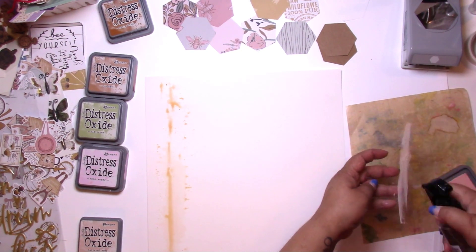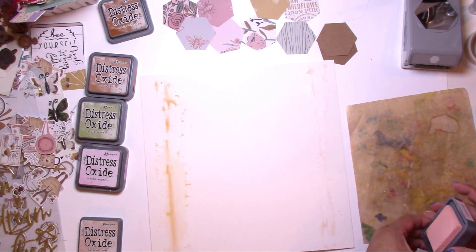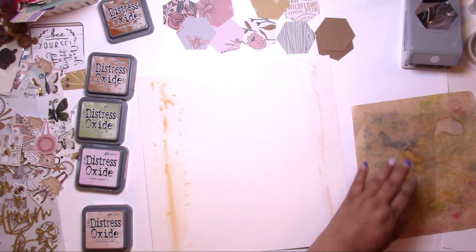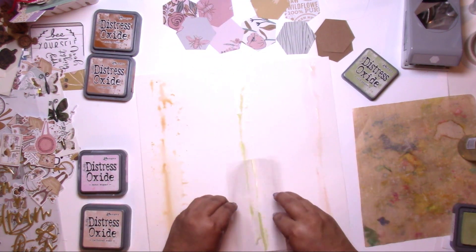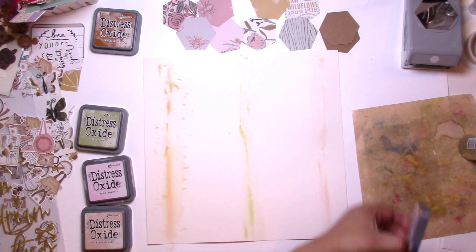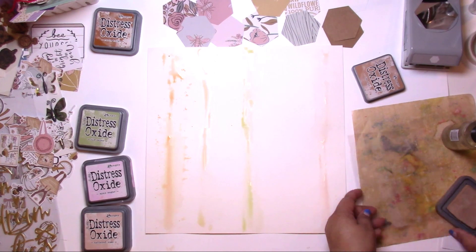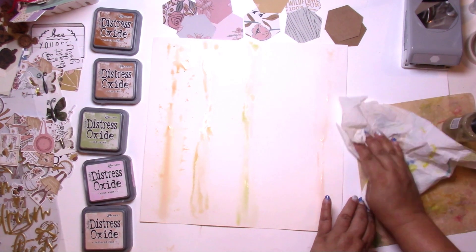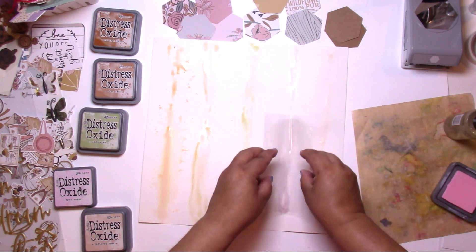I pulled out some of my trusty distress oxides. These colors are very soft and muted, so I used some colors that I don't usually reach for — some of the browns, old paper, tattered rose, spun sugar — so very very light. And even though a lot of it is covered up, I just think that's the nature of mixed media, and I still enjoyed doing it. It definitely adds plenty of color to the background.